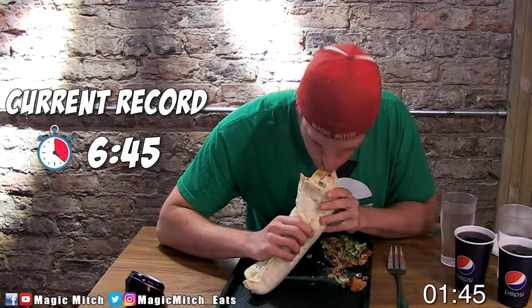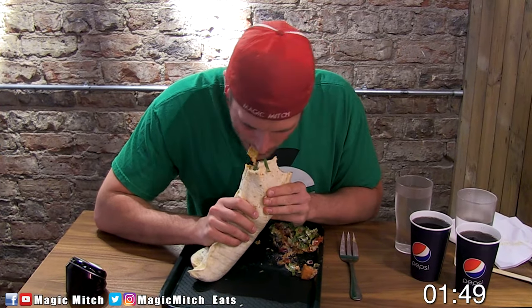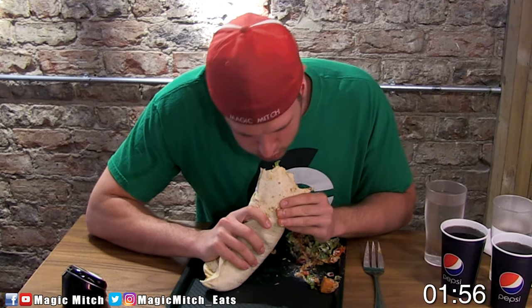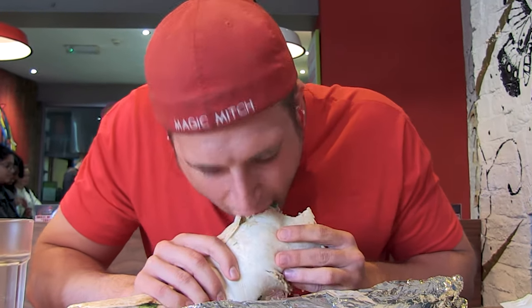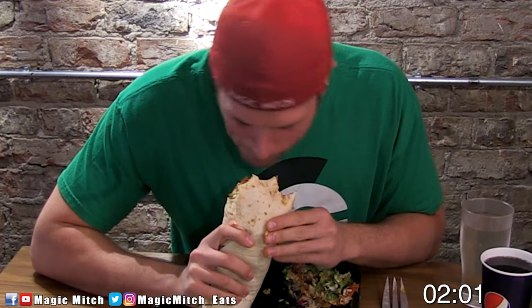Lastly, I did find out that the record for this challenge is 6 minutes and 45 seconds. With that being said, I do want to take some time to address the massive elephant in the room. For those of you who haven't seen the previous video — which you should probably check out before this one, otherwise it won't make too much sense — the fact is this burrito is significantly different in size compared to the previous one at the other location.